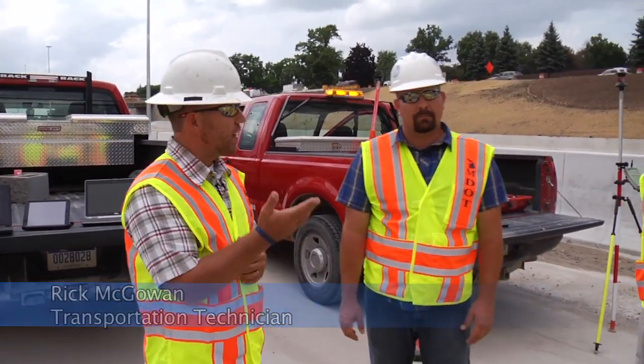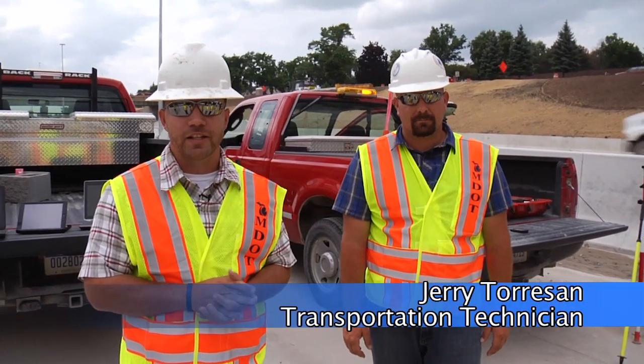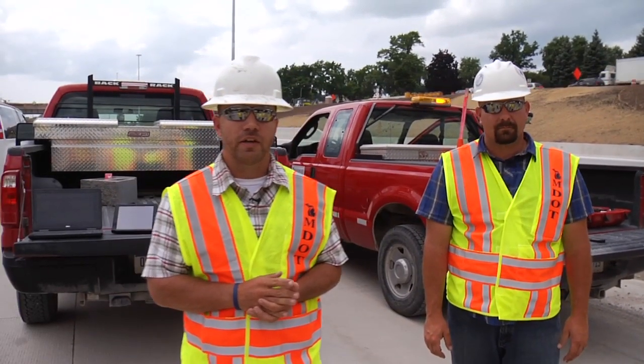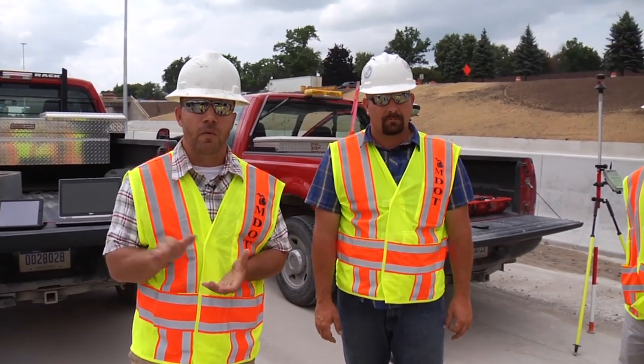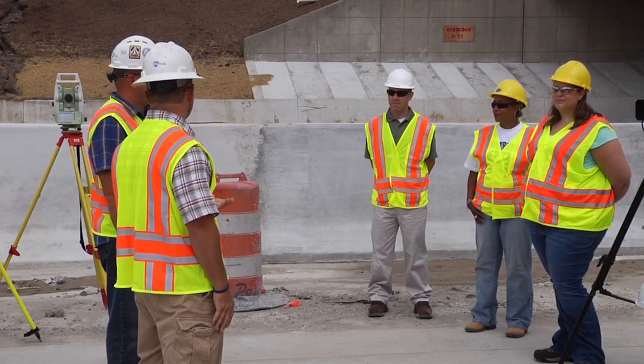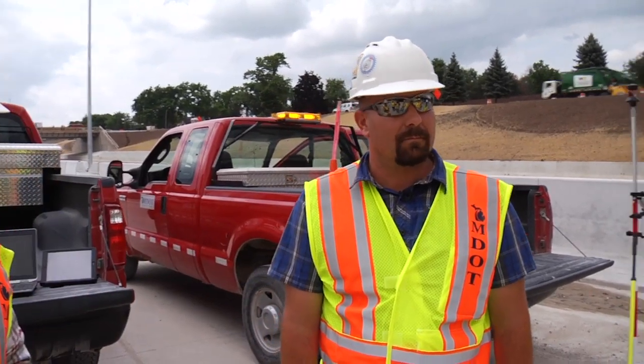Good afternoon, everyone. Thank you for coming out to the site today. My name is Rick McGowan, and this is Jerry Toreson. We are members of the I-96 reconstruction project team. Today we're going to be talking about some of the innovations and how we're leveraging technology — not just on the 96FIX, but department-wide. Jerry is going to talk about the survey technology we're implementing on the site.